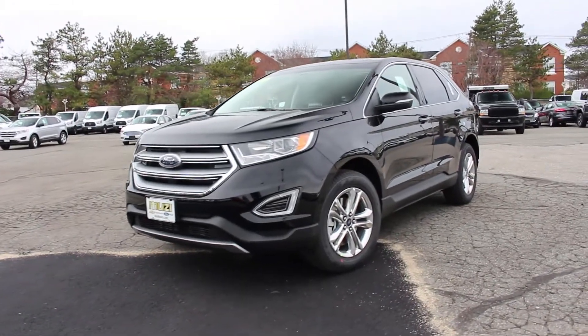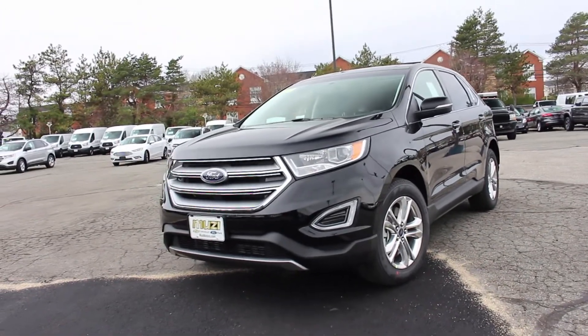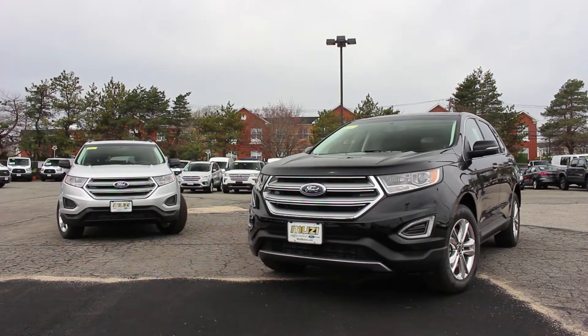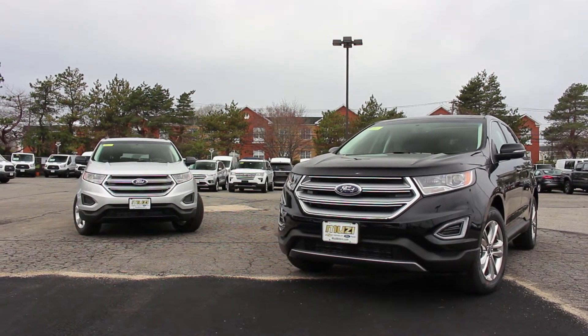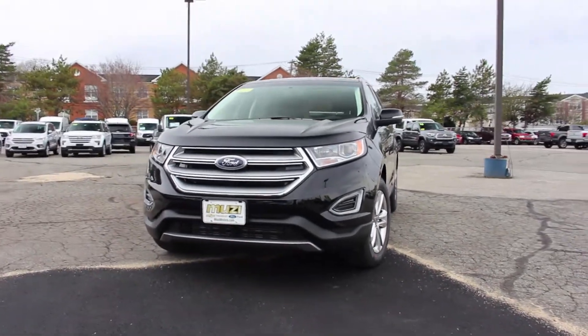Hi everyone and welcome to Boston Auto Blog. Today I'm going to take a look at the 2018 Ford Edge, but first I'd like to thank Muzzy Ford in Needham, Massachusetts for allowing me to do this review. Before getting started, in front of me are both the SE and Titanium trims to get a more in-depth look at this crossover. Without wasting any further time, let's get right into it.